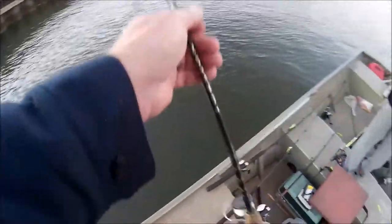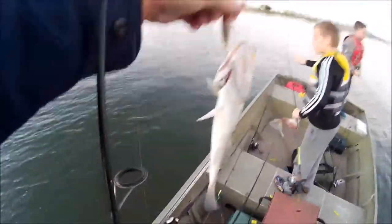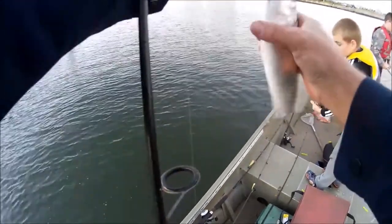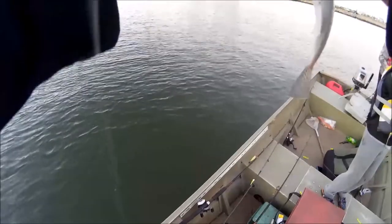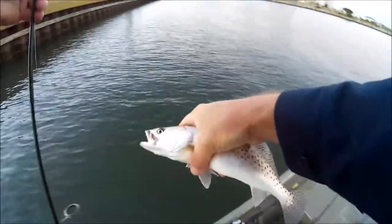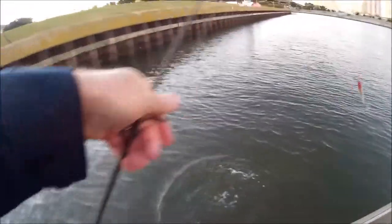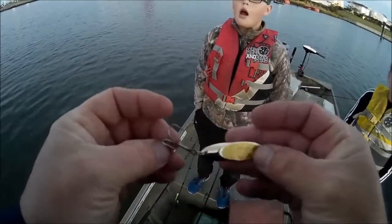I got one! I got one! I got one! Come on up there. We got on a little feeding frenzy right there. Yeah, he's fat! That's a neat looking lure. I don't know who left the lure for us, but thank you.